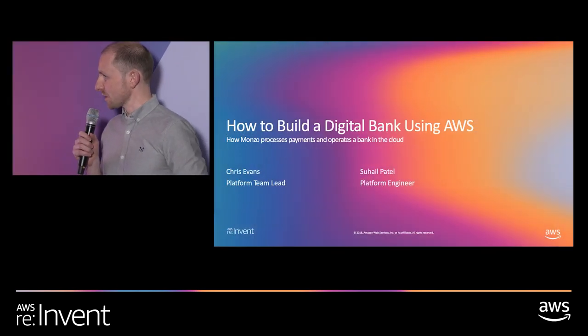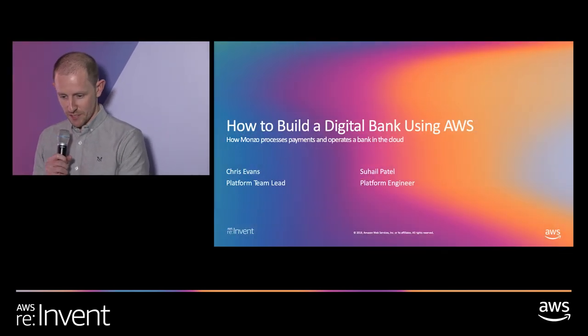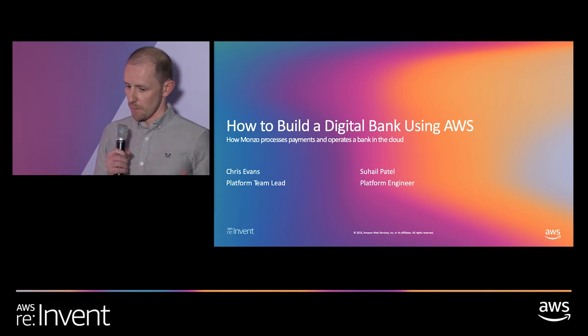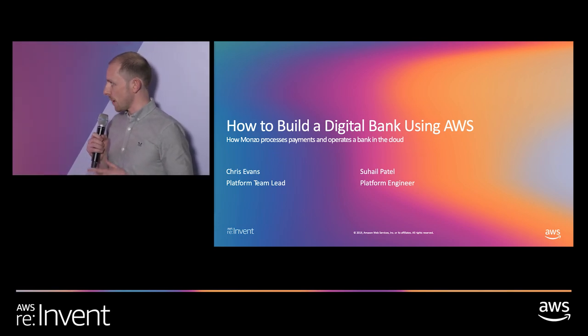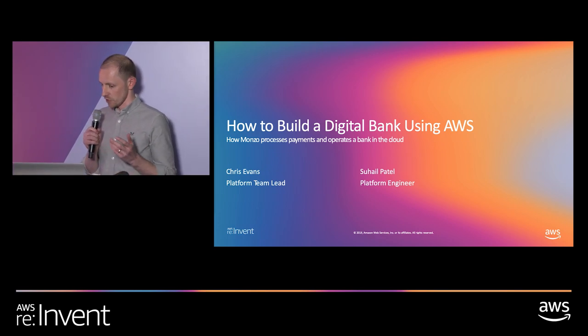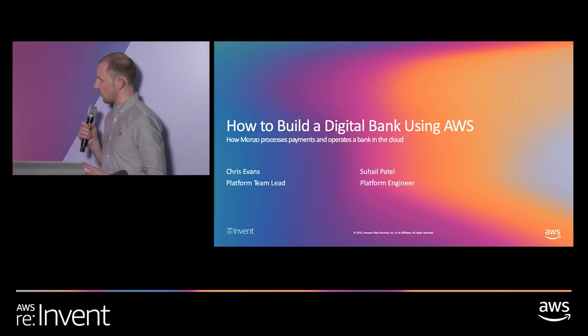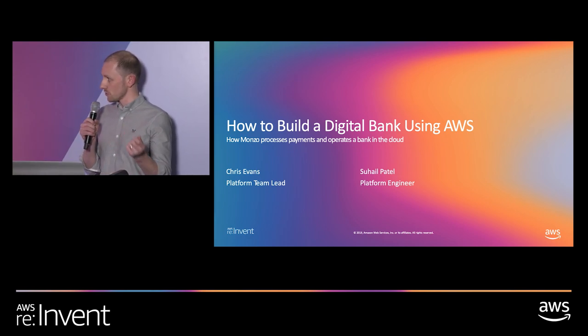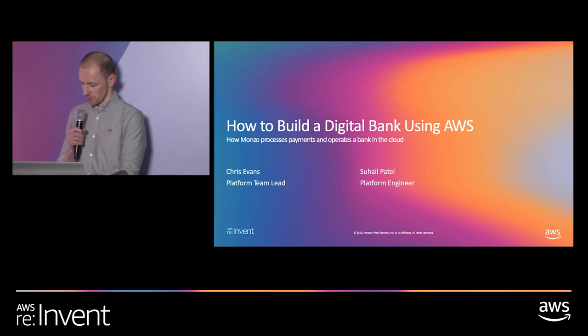Hi everyone, thank you very much for coming. It's really great to see so many people here today. We are Monzo Bank and we're going to talk to you today about how we built a bank in the cloud using open source technology, and specifically how we actually make card payments work — how that all comes together when you go into a store and make a purchase.